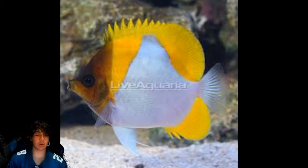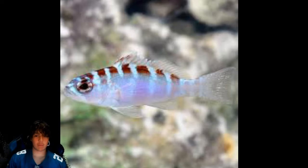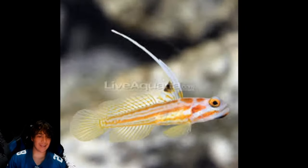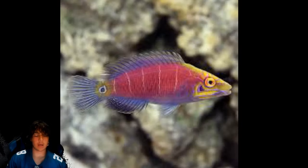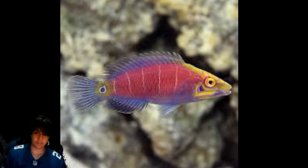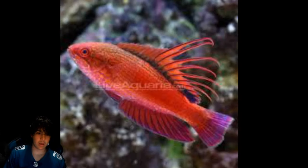Coming in at number 32 is the bladefin basslet. Number 31 is the pyramid butterflyfish. Number 30 is the chalk bass — I wanted one but never ended up getting it, I just personally grew off of it. Number 29 is the bicolor blenny. Number 28 is the yasha shrimp goby. Number 27 is the mystery wrasse — if you ask me, he is one of the coolest fish I've ever seen, though some fish are better in person than in images.